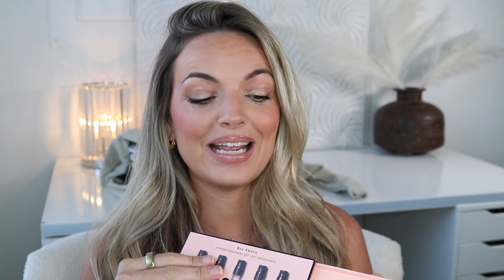I have had this on my wish list for so long. This is the Boy Smells five-piece discovery set. You get five of them: marble fruit, hinoki, phantom, cashmere kush, flor de la virgin, and woodforia. I'm going to try these out and let you know what I think. I love minis and discovery sets like this. It was about $25 and it's usually out of stock, but they just restocked it on the Sephora website.